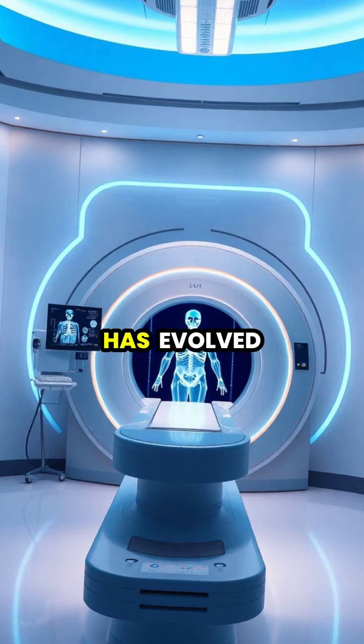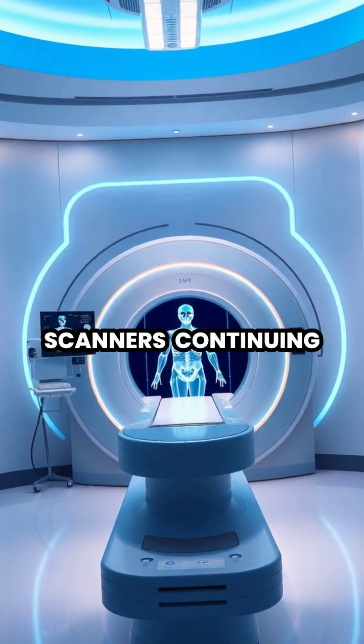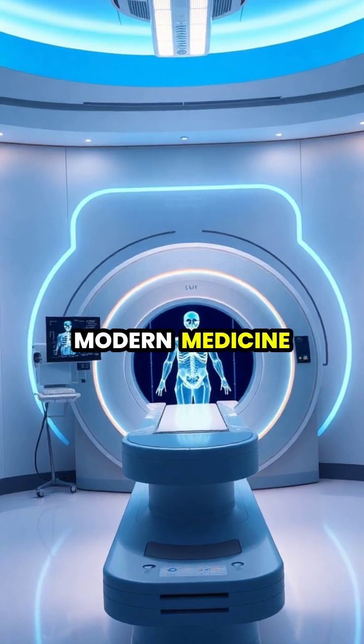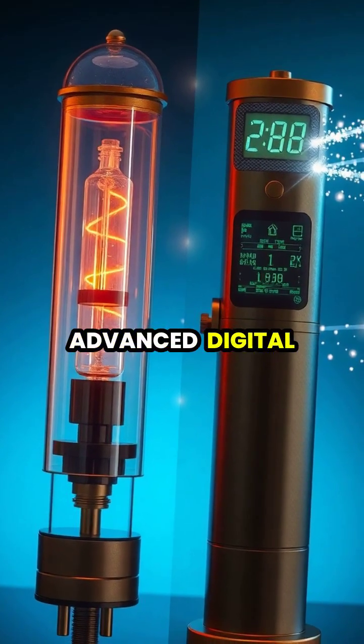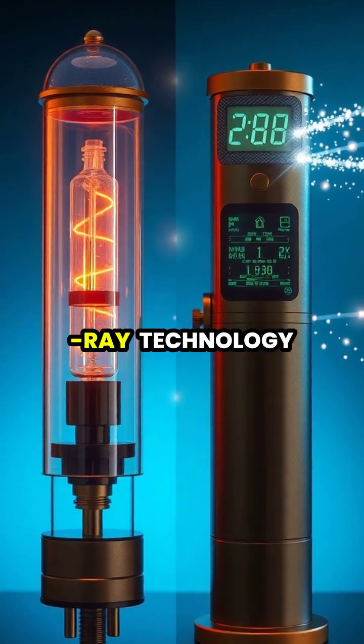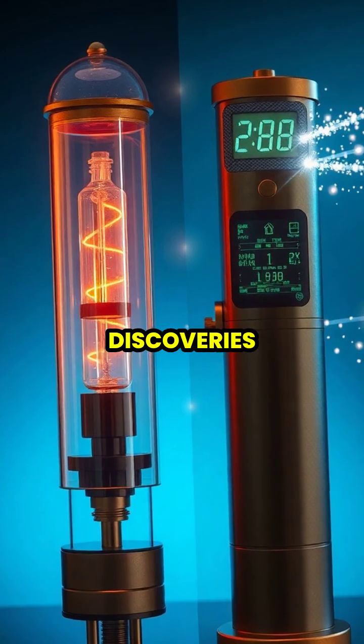Today, X-ray technology has evolved into sophisticated imaging tools like CT scanners, continuing to be vital in modern medicine. From those first mysterious glowing tubes to today's advanced digital detectors, X-ray technology stands as one of science's most impactful accidental discoveries.